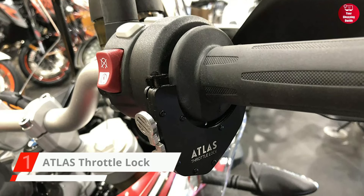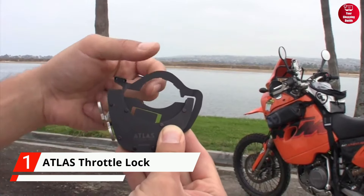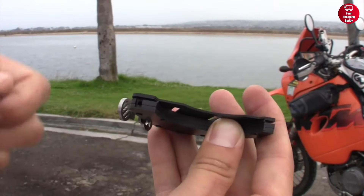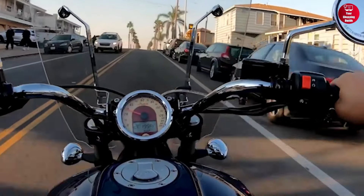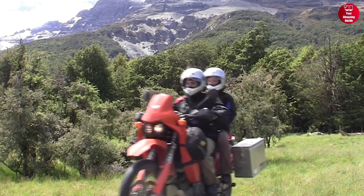Finally, at number 1, we have the Atlas Throttle Lock. This is a well-functioning piece of equipment designed to be as simple to use as pressing a cruise control button. It also has a friction pad that presses against the housing and holds the throttle in place, resulting in a high sustained speed without affecting the vehicle's ability to brake or change speed.